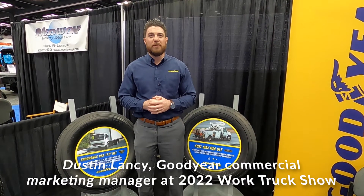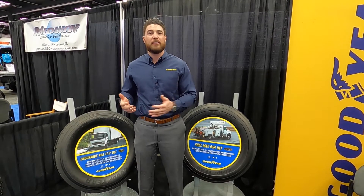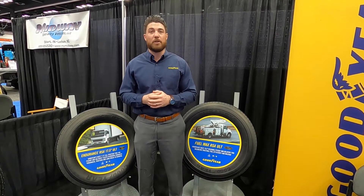Hi, my name is Dustin Lancey, Product Marketing Manager for Goodyear. Today we're at Work Truck Show in Indianapolis, here to talk about two new tires that we have to feature, mostly for last mile delivery and work trucks.